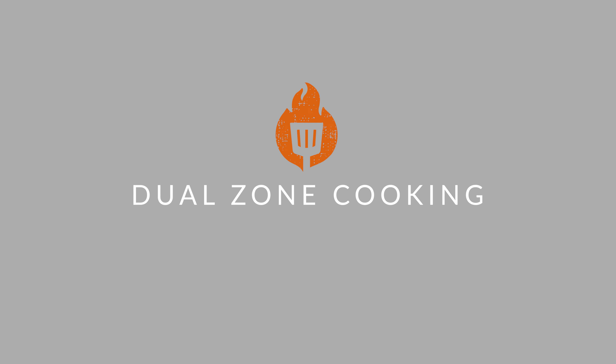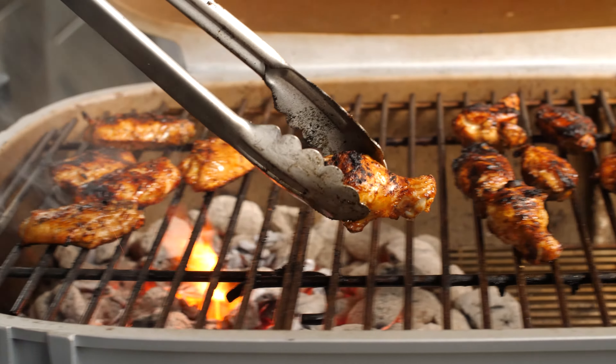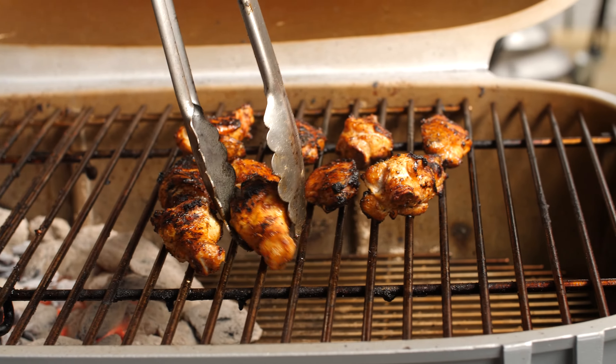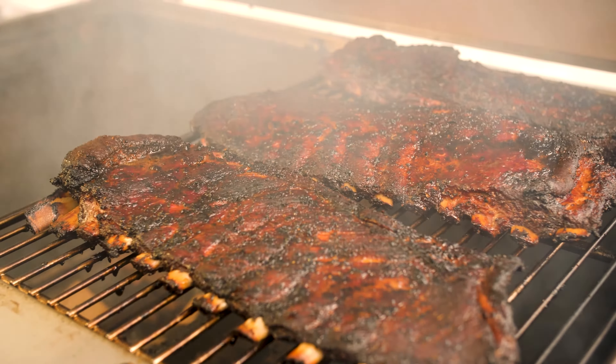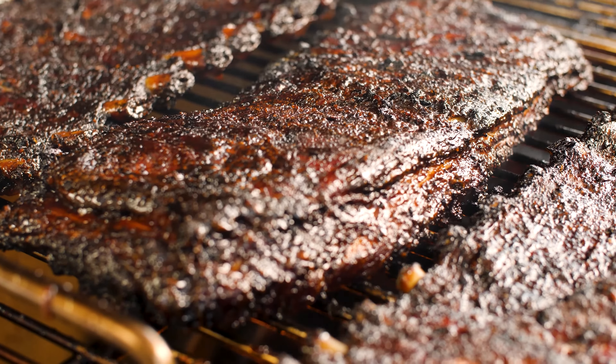That brings us to dual-zone cooking. Charcoal grills make it easy to set up a dual-zone cooking environment. Simply bank your coals to one side of the grill, and you'll have the choice of both direct and indirect heat at the same time. Smoke some ribs to tender perfection on one side, and finish them over direct heat to caramelize that barbecue sauce at the end.